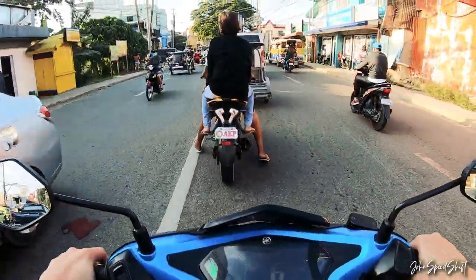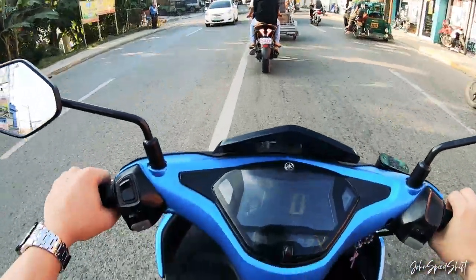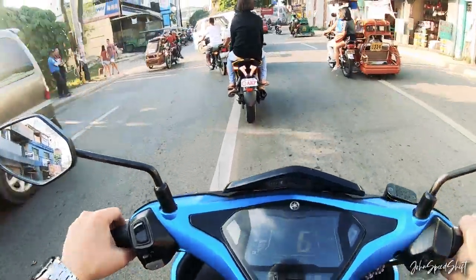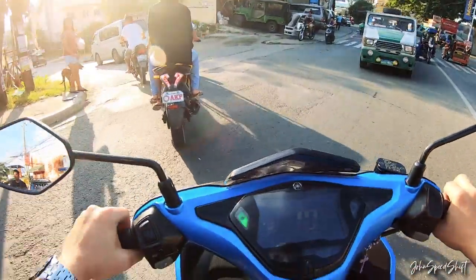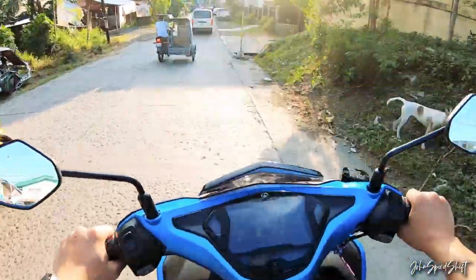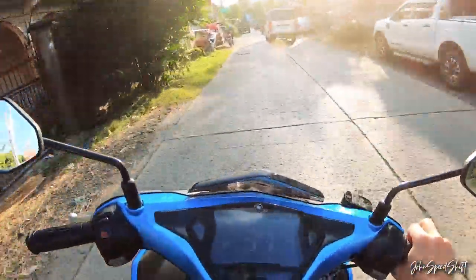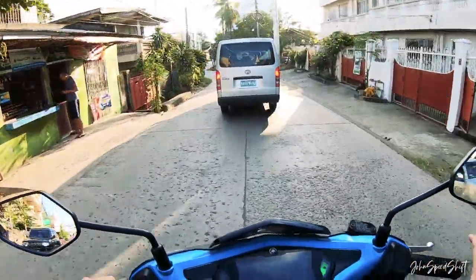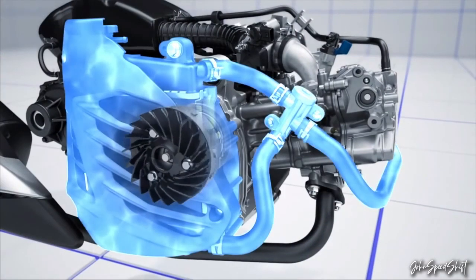Even as a scooter, it has VVA — variable valve actuation. The R15 uses a manual transmission while this has a CVT, but the engine platform is still the same and it's reliable. By the way, this engine has a higher compression ratio than normal — 10.5:1 — but it doesn't run hot because it's liquid cooled, with a radiator on the right side.